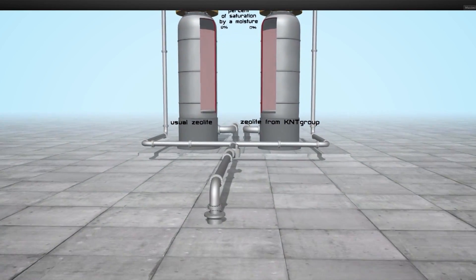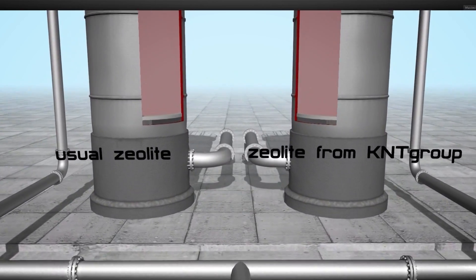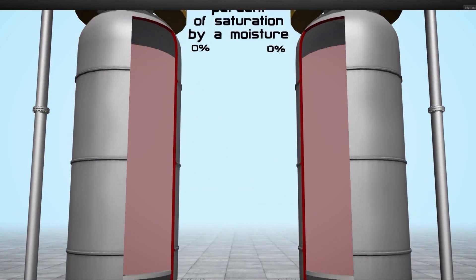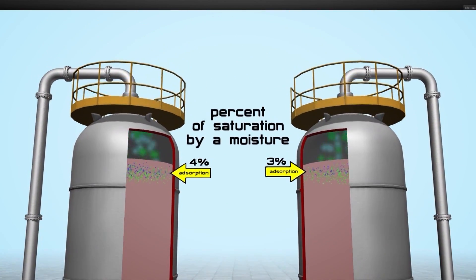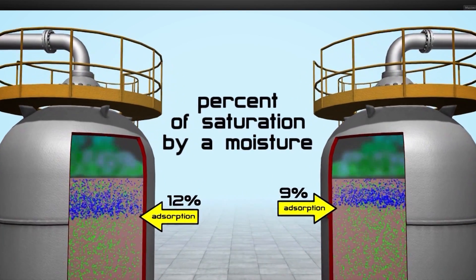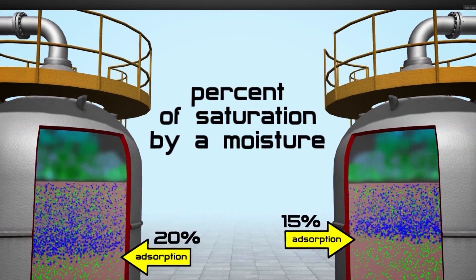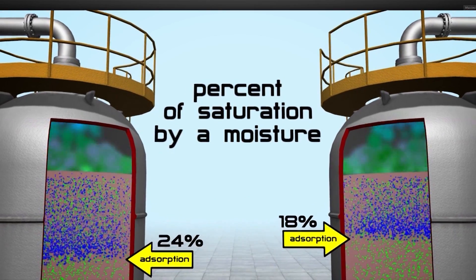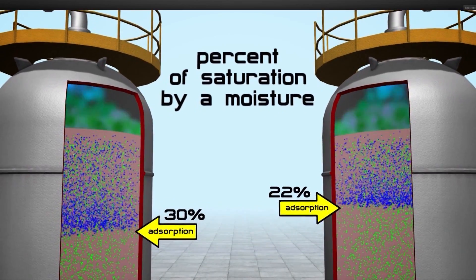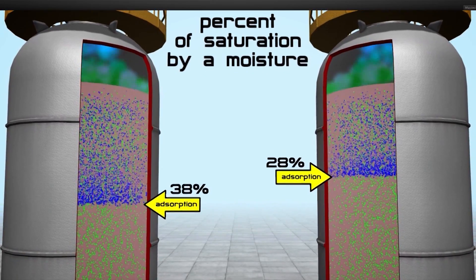This new method of producing zeolites is of course more expensive than previous methods, but the advantages are evident. KNT Group zeolites are more efficient, and can be used for longer than zeolites produced by other manufacturers. If the time taken to reach saturation is one and a half times slower, then we have one and a half times more time to use the zeolite before it reaches breakthrough, and your choice of high quality zeolites is entirely justified.